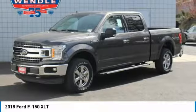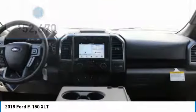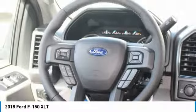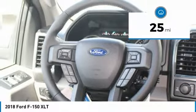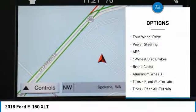This 2018 Ford F-150 XLT is magnetic with a medium gray interior. This Ford F-150 XLT comes with great features including backup camera, Bluetooth, 4-wheel drive, automatic headlights, keyless entry, and tire pressure monitors.